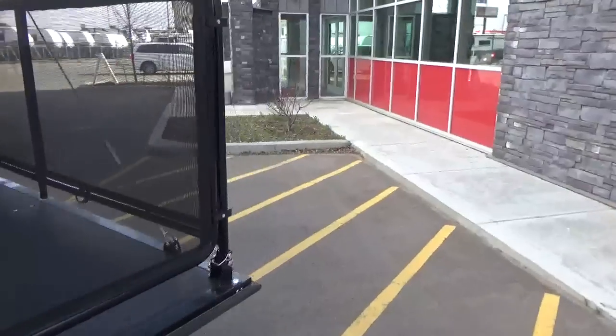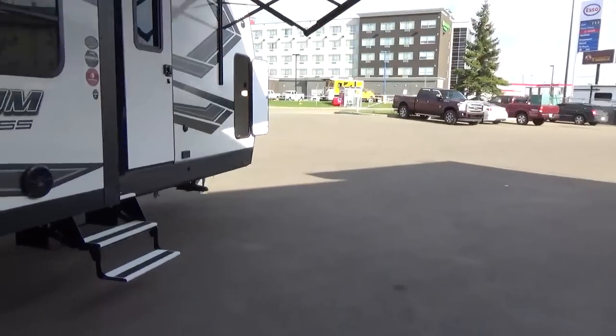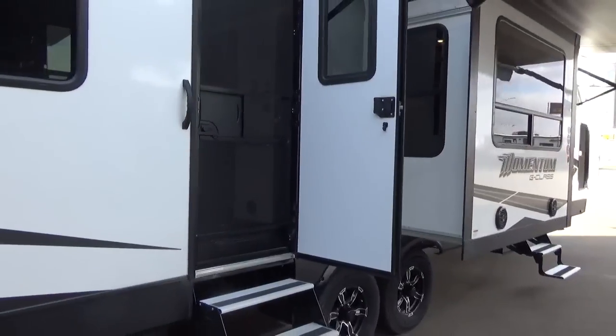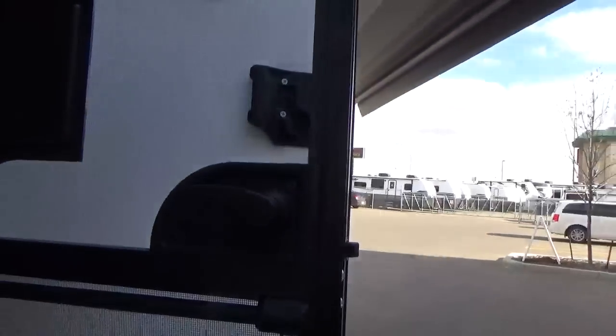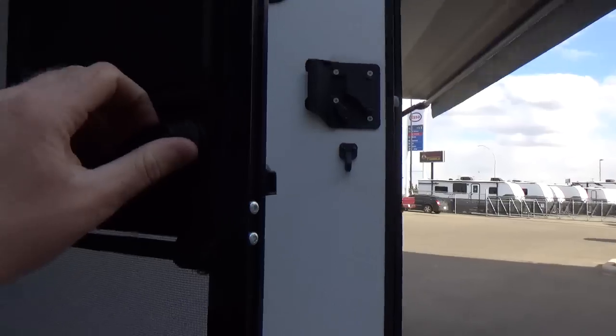We're going to jump in the garage first. This has a cool slingshot-style screen door that automatically closes — so if the little ones walk in and out, the door closes itself and keeps the mosquitoes out. You can keep the screen closed and unlock the latch from outside without having to slide the screen open, which is another access point for bugs on old-style screen doors.